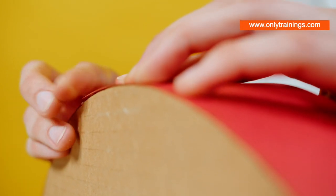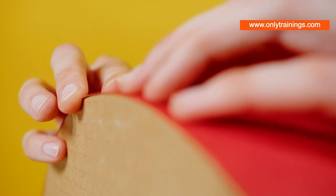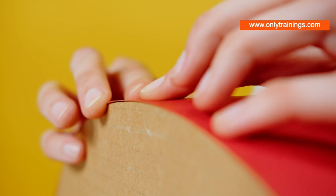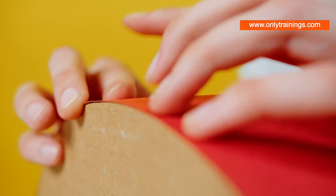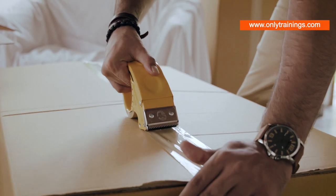Now you may be thinking, that sounds simple enough. But the truth is, each of these steps is a world of complexity in itself. From selecting the right elastomer to finding the perfect filler, each decision is a careful calculation, a dance of chemistry and engineering.